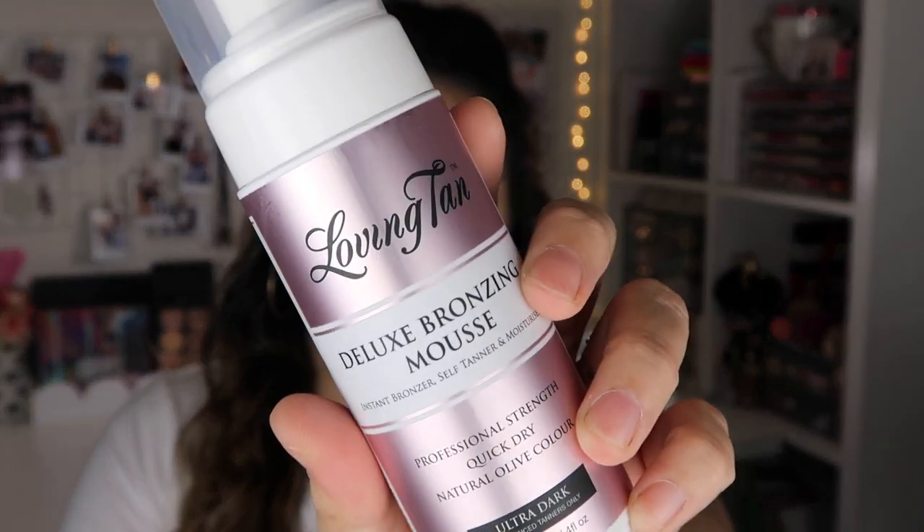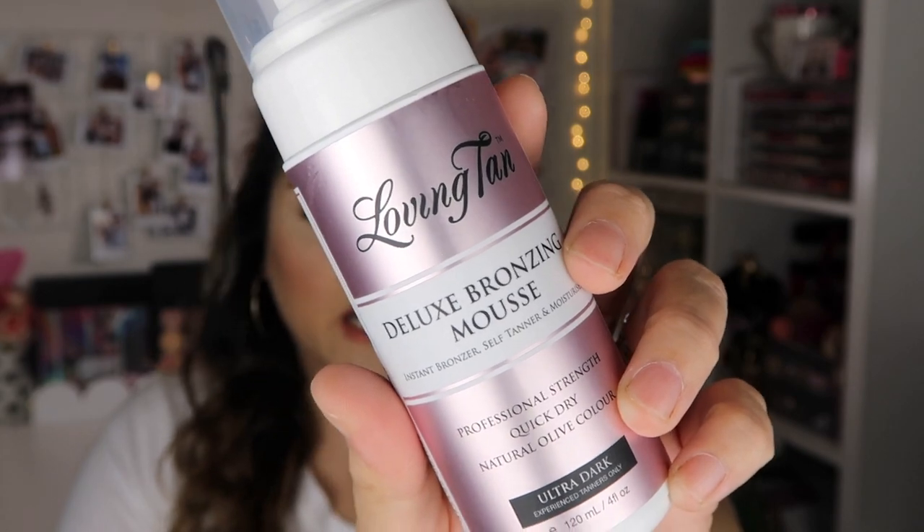Next I have the Loving Tan Deluxe Tanning Lotion. I picked this up back in July last year because I was going to a wedding and I needed to tan my legs. And then the other day I bought some dresses on Old Navy because they were having a really good sale, and I want to start wearing more shorts and dresses because it's getting really, really hot here in San Diego. So I said I need to pick some bronzer up.